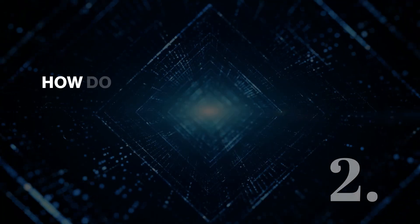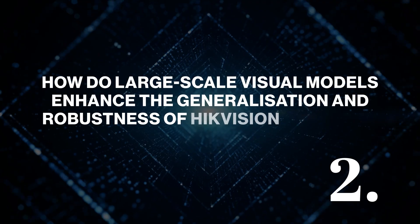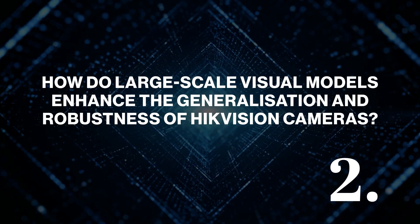How do large-scale visual models enhance the generalisation and robustness of HikVision cameras? Large vision models work on billions of images, so they can transfer that knowledge — that spatial awareness and the identification of shapes and colours — to a new scene. If the environment changes, they're able to adapt quickly and still perform and give you the results that you're looking for.